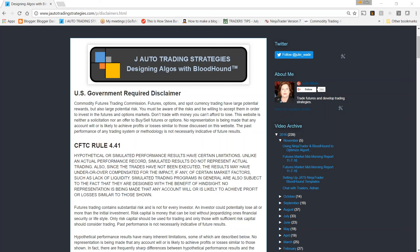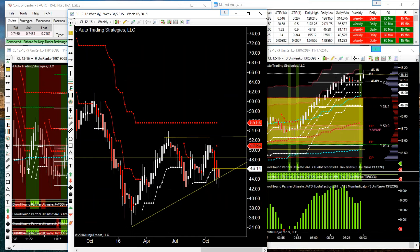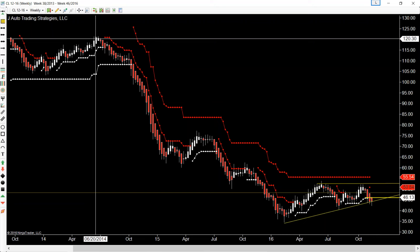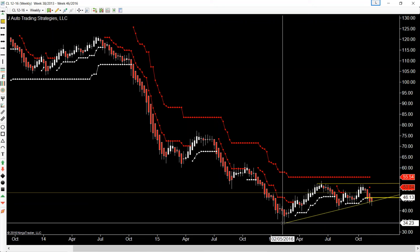Hey good morning everyone, it is Thursday November 17th 2016. I've got some things for you on crude — the markets are very slow this morning so we can do a little bit of chart reviewing. This is the weekly, and you can see last year we were holding price at 120, then flushed down all the way to the low at 3423.